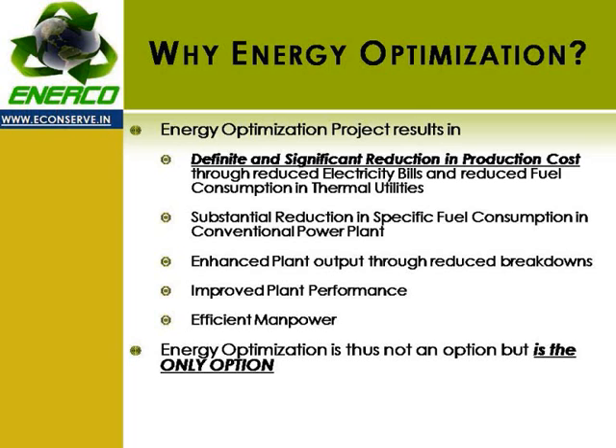For conventional power plants, energy optimization means substantial reduction in specific fuel consumption. It also results in enhanced plant output through reduced breakdowns, as the on-site visit includes studying equipment condition, along with other benefits such as overall improved plant performance and efficient manpower. It is thus observed that energy optimization is not an option but is the only option.